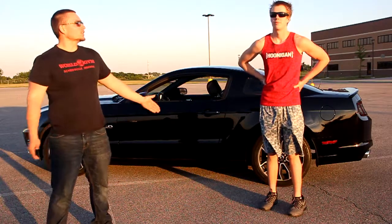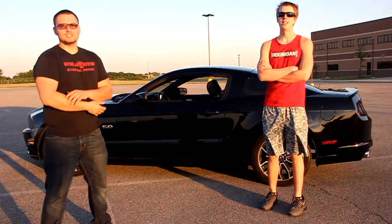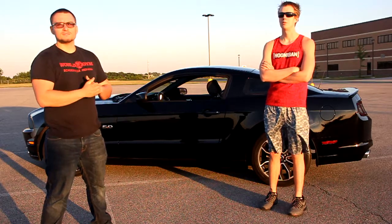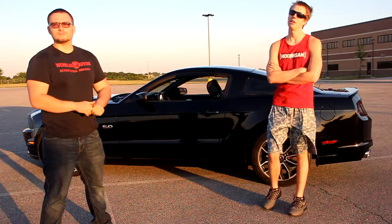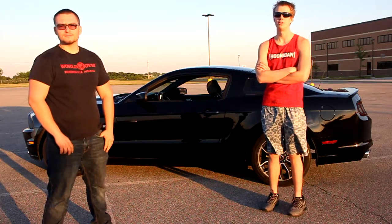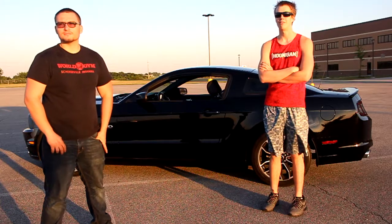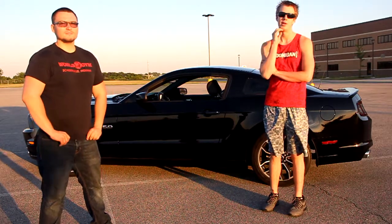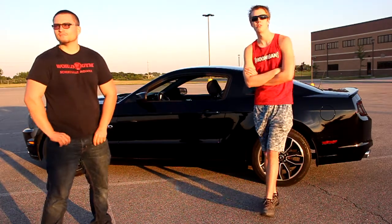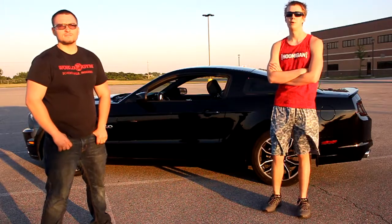Alright Alec, what do you got done to your car and what are your plans? Right now, just a Corsa axle-back. Next week, an Air Raid cold air intake is coming along with a tune. Not planning on keeping it there for a while — just minor mods and full bolt-ons. And then eventually my aspirations are to go with a blower. I haven't really decided between centrifugal or roots/screw, but that's obviously way in the future.